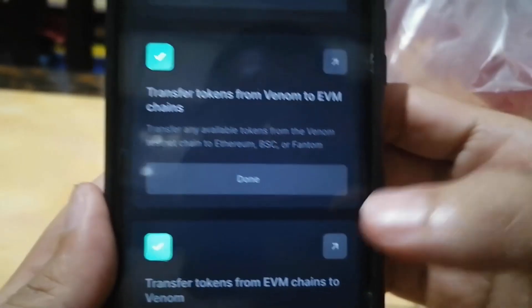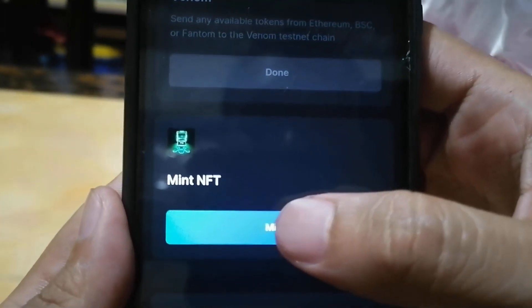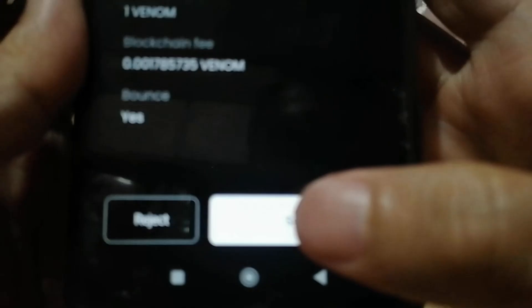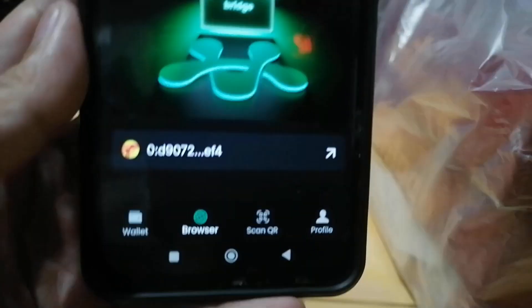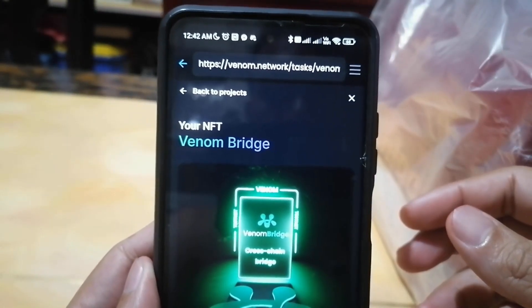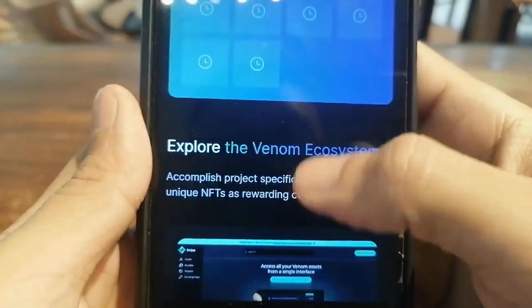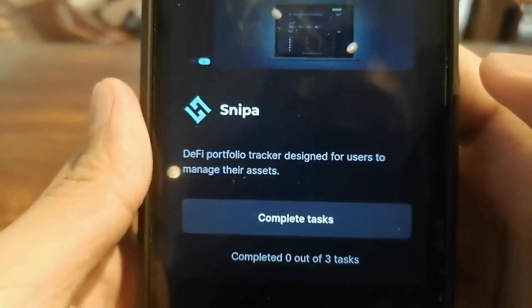Since I've already completed them, I will be minting the NFT. I click send and finally I have my cross-chain bridge NFT — it is now completed. That's how we do the Venom bridge. You can see that I already have 7 NFTs that I've achieved. We have a brand new task right here called the Sniper.